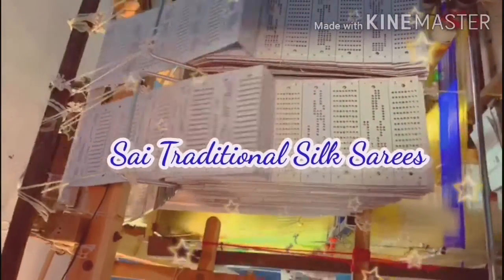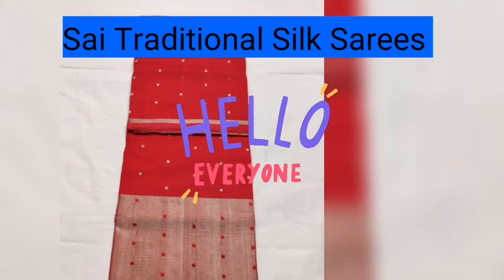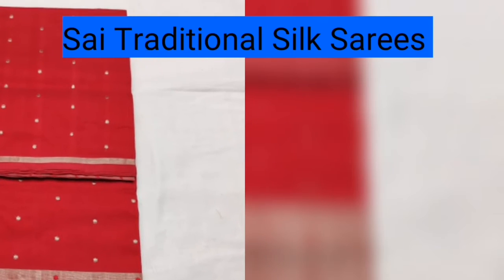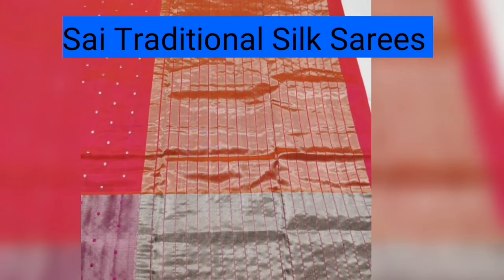Welcome to Sai Traditional Silk Saris. In this vlog, we are going to see the cotton silk saris with you. Let's go to the vlog.